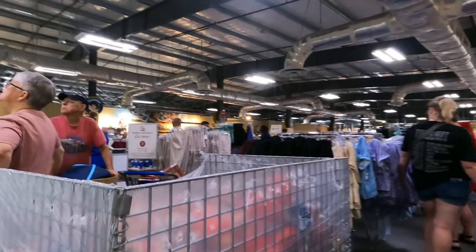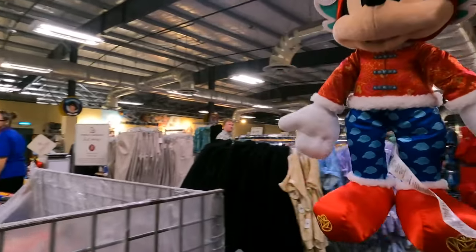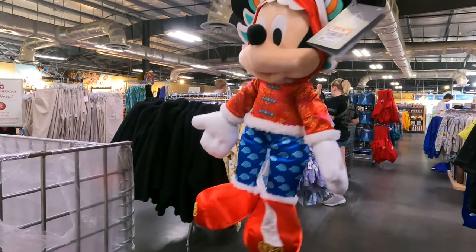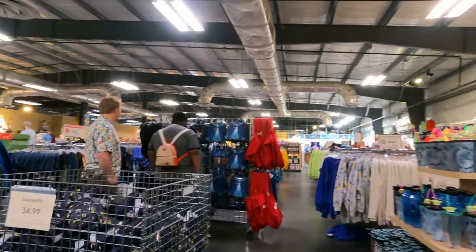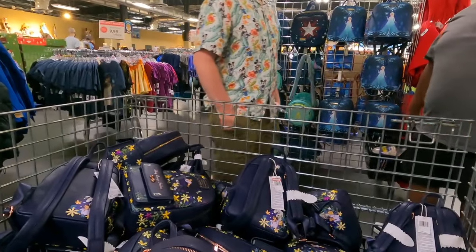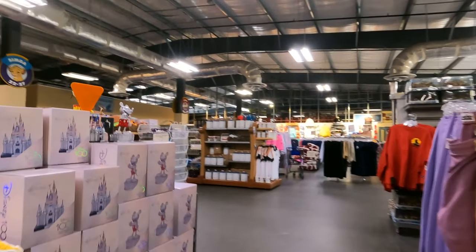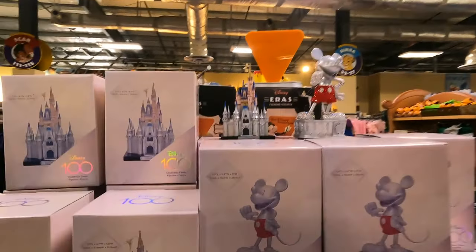All the other merch stuff is probably at the outlets too. But let's check their pin board. Oh, they have the Encanto ones! Look at the castle lounge bars, guys — these are so pretty.